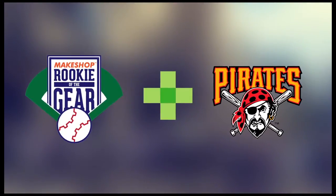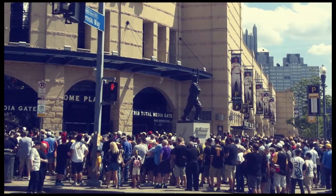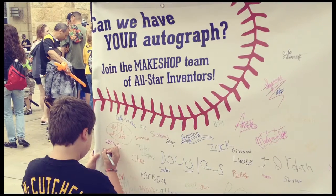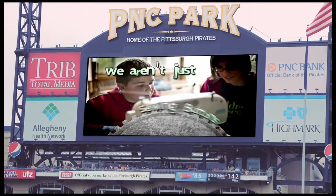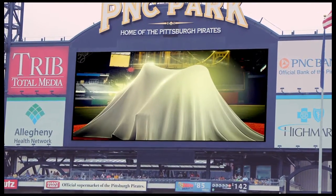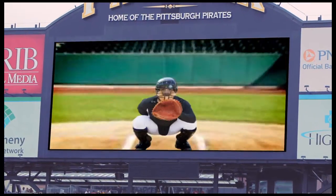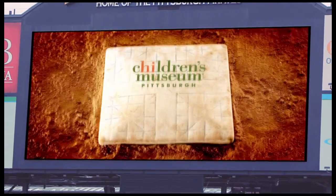We teamed up with the Pirates to provide the museum with a booth at the team's weekly family fun day, giving older kids a hands-on Make Shop experience. Kids had the chance to sketch out their designs for the machine and take part in other fun activities. We also produced a video that aired on the scoreboard at all Pirates home games. The booth and video allowed the museum to hit a home run with kids and parents.